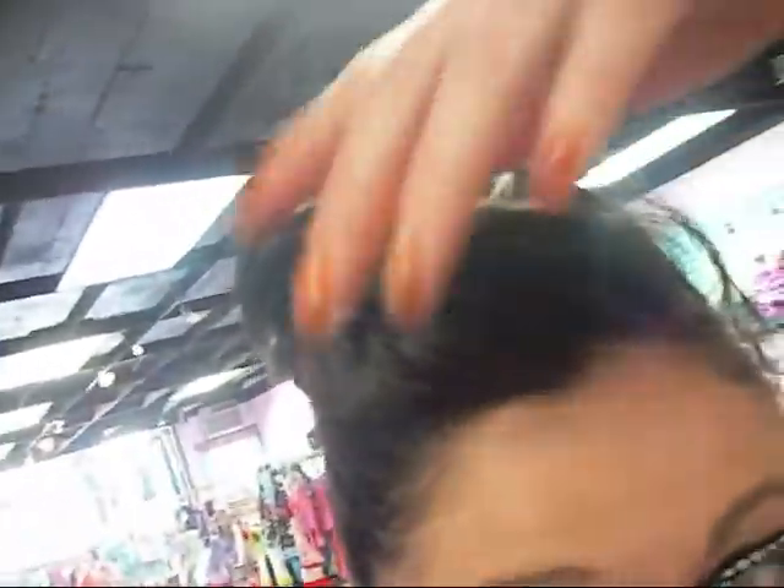Then I have on these polka dotted nerdy frames from Claire's. Here's my makeup — it's pretty simple, nothing exciting. I just have my hair up with a little poof in the front. Pretty easy.